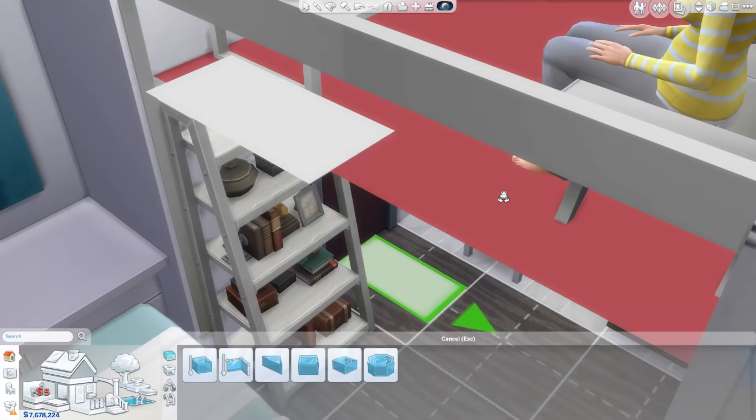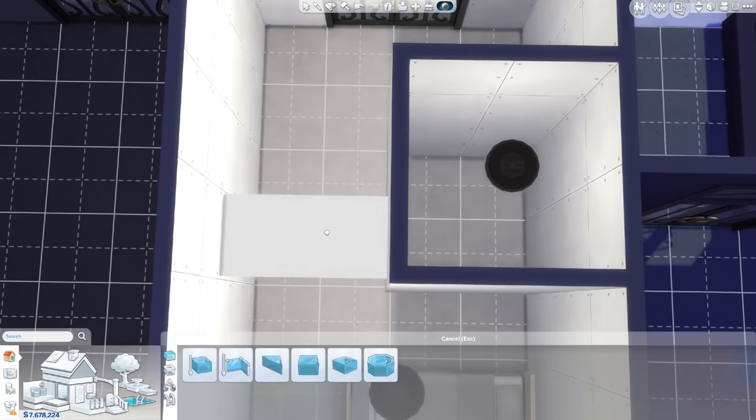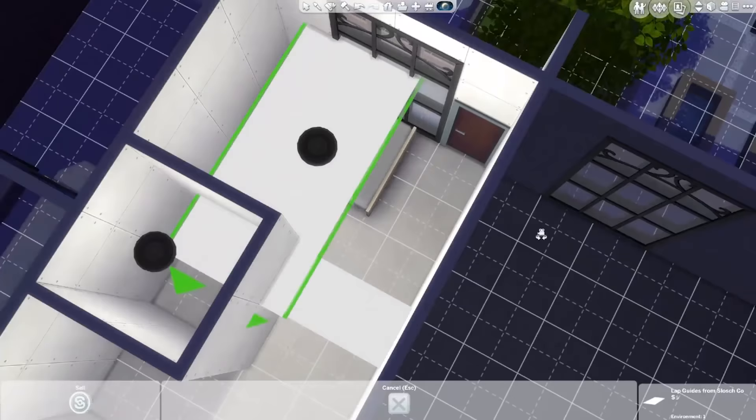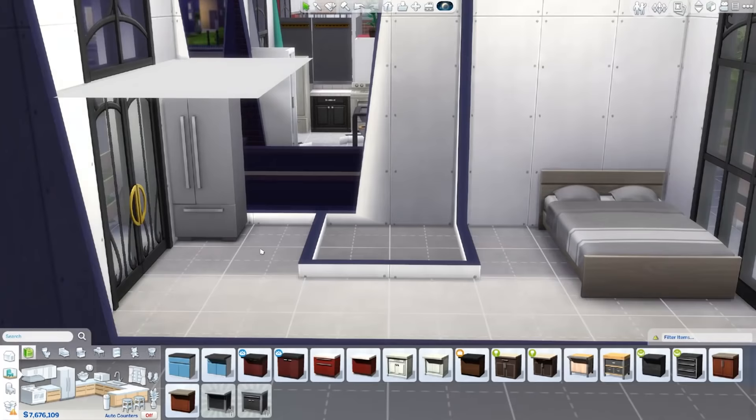In this apartment you can see where that door to the bathroom is underneath. A lot of people said they were a little bit concerned that it might not be accessible — but don't worry, it is. It works perfectly fine. Everything has been tested, it all works, so that's really good.